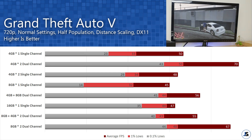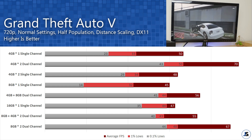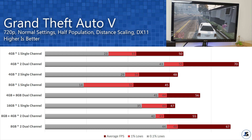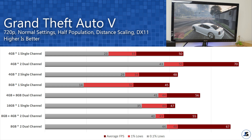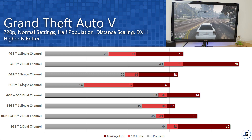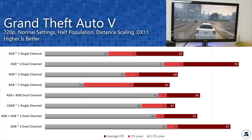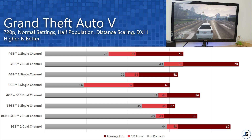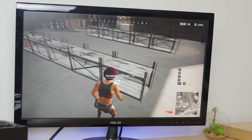Next up is GTA 5. At normal settings, dual channel can reach above 70 fps average and over 30 fps for the 1% and 0.1% lows. Again, similar to Dota 2, single channel configurations are not performing as well as their dual channel counterparts, and interestingly even the single 8GB stick ran worse in this test.